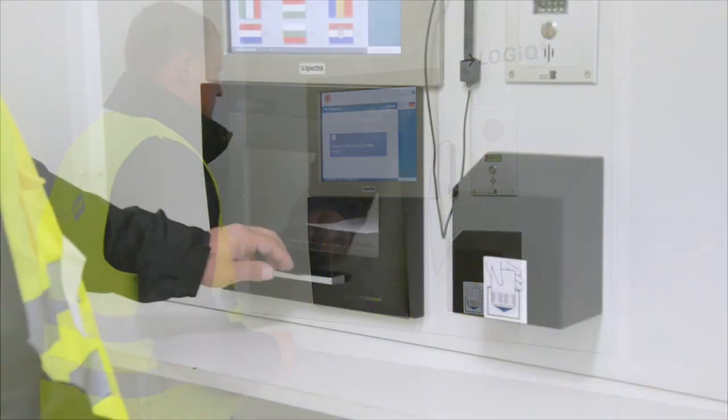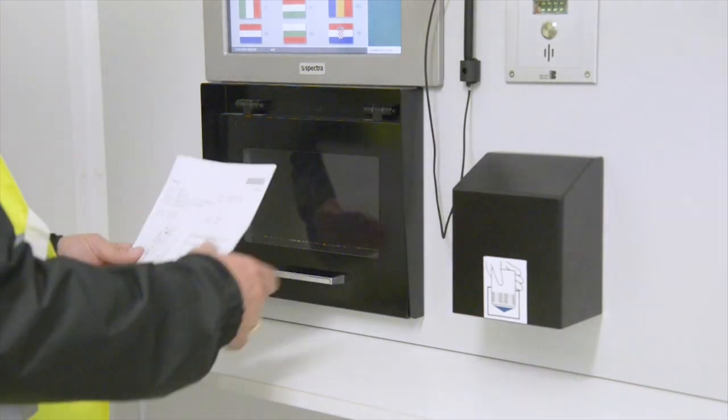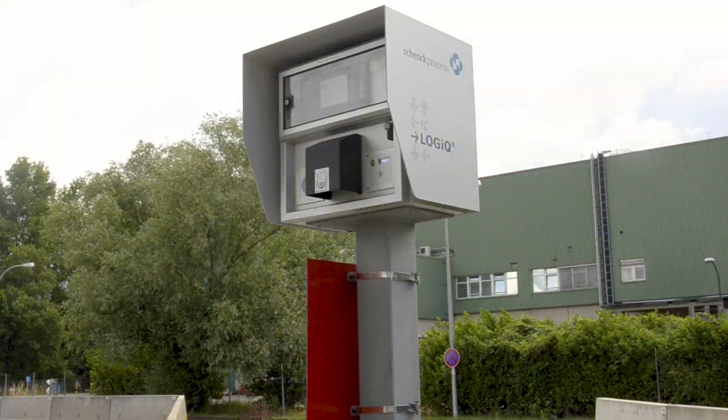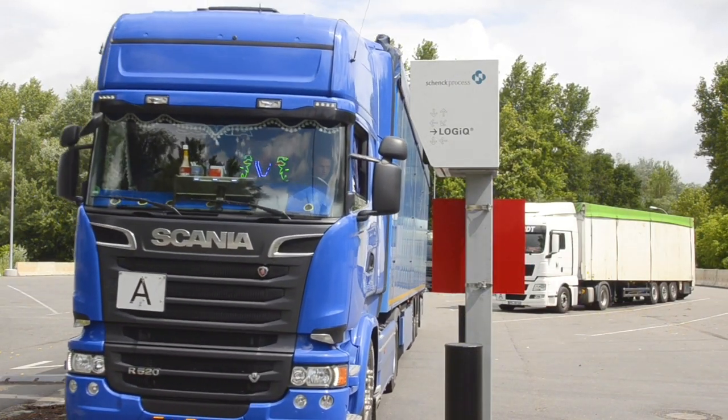In this case, the barcode reader is installed and used for identification. The large size display calls the trucks by showing their license plate. You can see the entrance terminal for access to the plant via order number or barcode — the easy way.